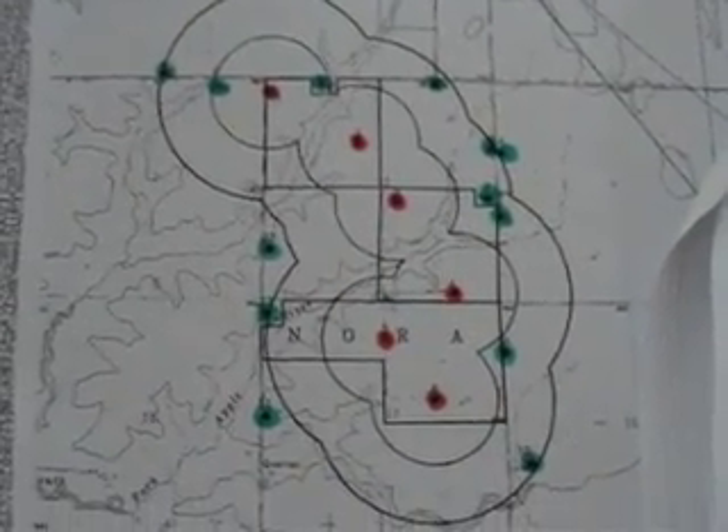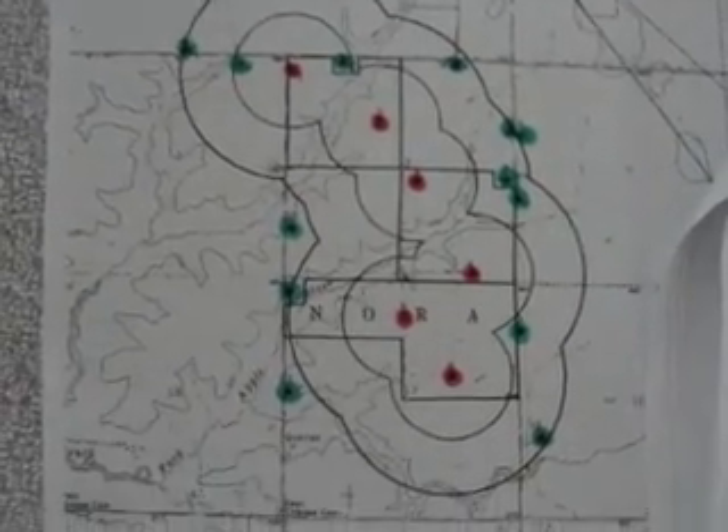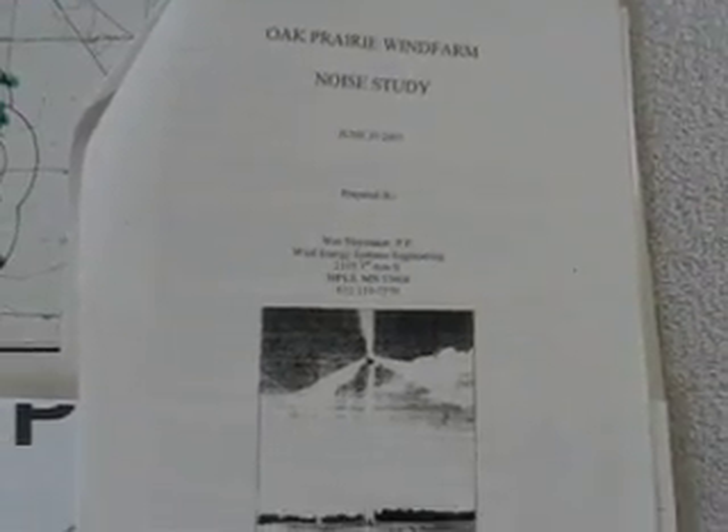All the red dots there are wind turbines, and all those green dots are people's homes and properties. I also have the noise study that was done for the same project.